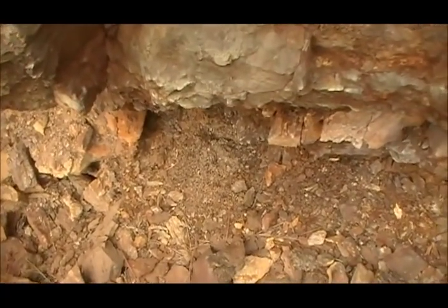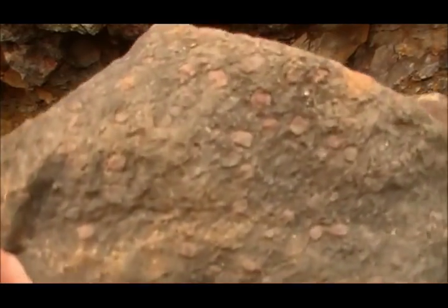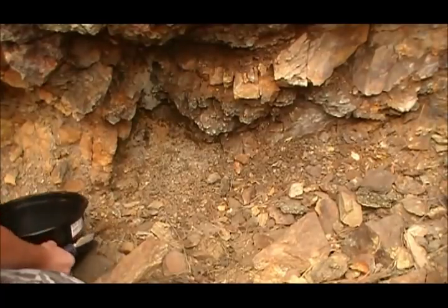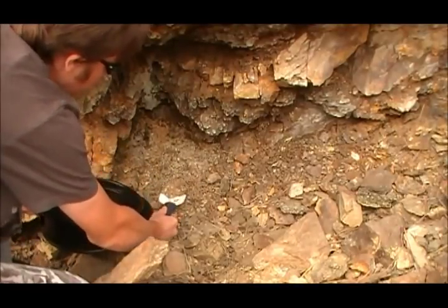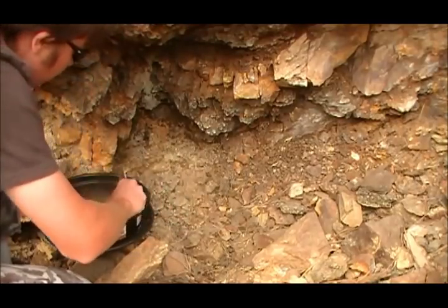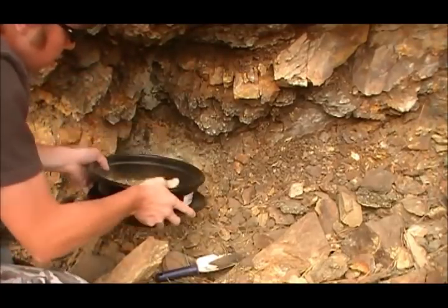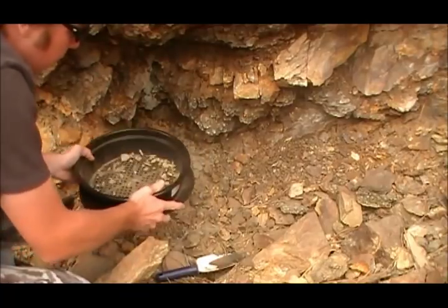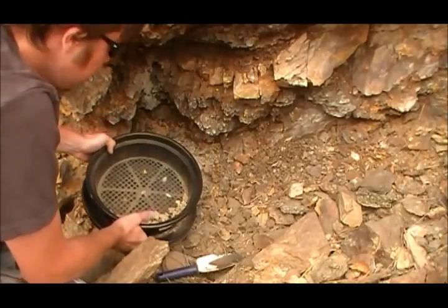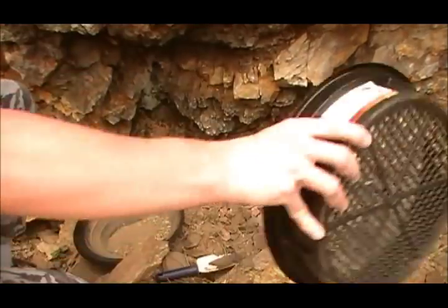So I guess I'll get to work. Here's another example of the hornblende with the garnets. So what I'm going to do — I've got my shovel here and I'm just going to scoop up material, put it in my classifier, shake all the material, and keep the fines while throwing the bigger rocks aside.